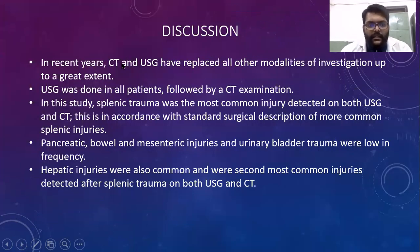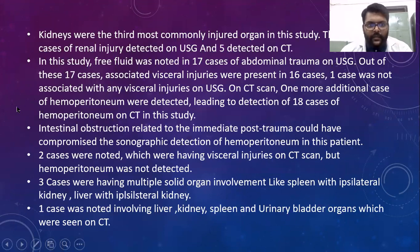In recent years, CT and USG have replaced all other modalities of investigation to a great extent. USG was done in all patients followed by CT examinations. In this study, spleen trauma was the most common injury detected on both USG and CT, in accordance with the standard surgical description of more common splenic injuries. Pancreatic, bowel, mesenteric, and ureteral trauma were low in frequency. Hepatic injuries were the second most common injuries detected after spleen trauma on both USG and CT. Kidneys were the third most commonly injured organ.